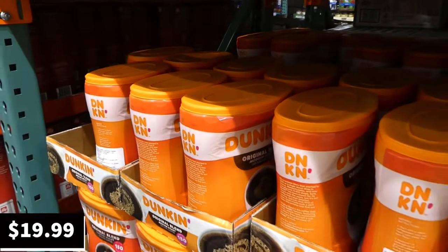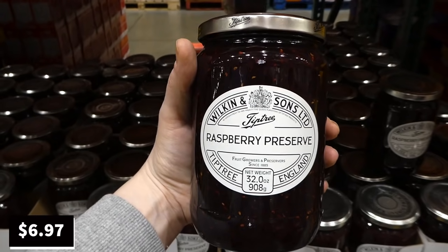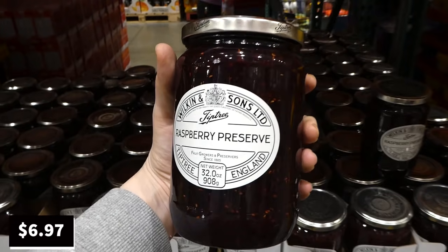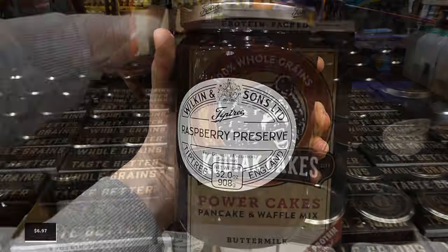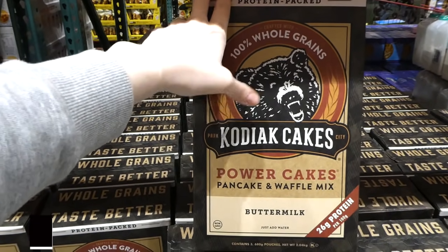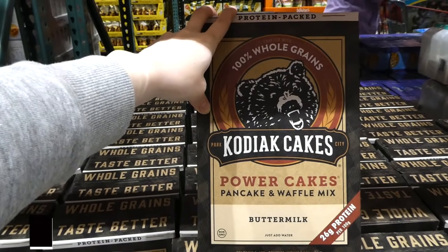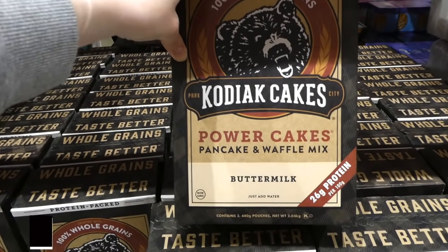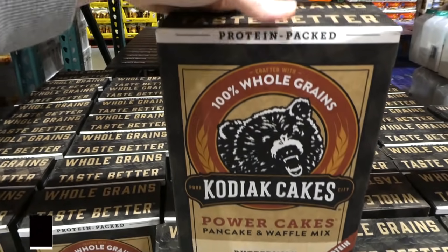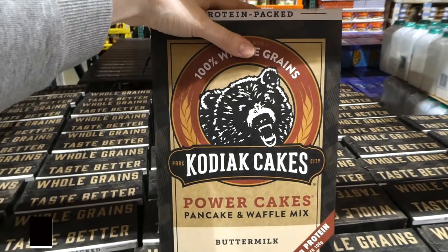Tip Tree raspberry preserve — 908 grams (32 ounces) — is being discontinued at $7. It's raspberry flavored and from England. Kodiak Cakes pancake and waffle mix — three 680-gram containers — is $4.50 off down to $13.50. It has 26 grams of protein per 100 grams, is buttermilk flavored, and you just add water.